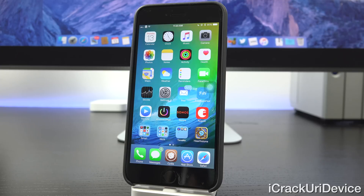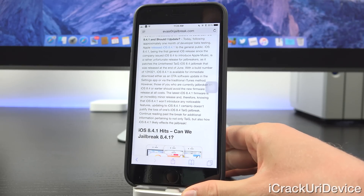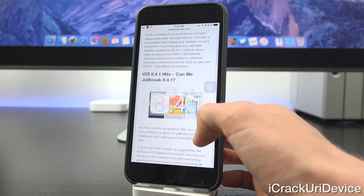You're not forced into anything when connecting to your computer. Those of you who are jailbroken should avoid 8.4.1 at all costs. The latest 8.4.1 firmware is an incredibly minor release, and knowing that it won't introduce any noticeable features, updating to iOS 8.4.1 certainly doesn't justify the loss of your Taiji jailbreak.